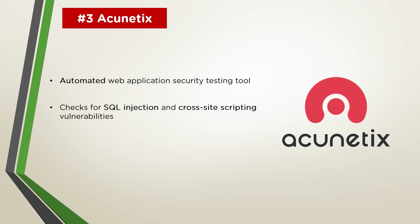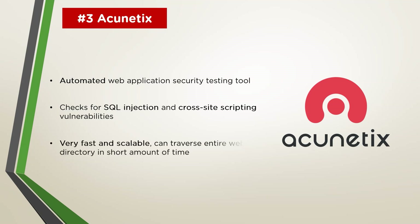Acunetix can detect over 7,000 vulnerabilities, including SQL injections, cross-site scripting, misconfigurations, weak passwords, exposed databases, and other out-of-band vulnerabilities. It can scan all pages, web apps, and complex web applications running HTML5 and JavaScript. It also lets you scan complex multi-level forms and even password-protected areas of a site. Acunetix is a dynamic application security testing (DAST) package, which has definite perks over static application security testing (SAST) scanners. SAST tools only work during development and only for specific languages, and have a history of reporting many false positives, whereas DAST tools have the ability to streamline testing from development to deployment with minimal issues.